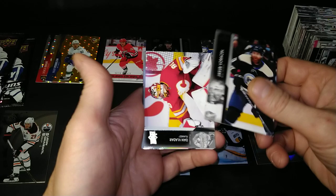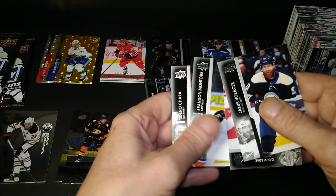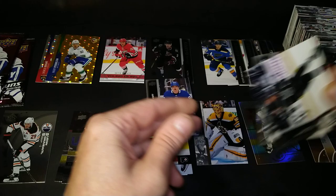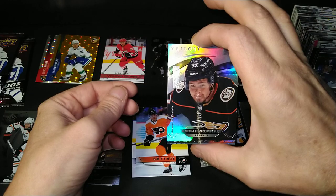Jakob Chychrun, Dan Ladar, David Kempf — oh, we've got one stuck under him. Philip Dan — no. There's one stuck under him too: Brandon Montour and Zdeno Chara. And what's stuck under Kempf is — oh, look at this one! It's pretty. It's a Trilogy Rookie Premier — oh, Mason McTavish!